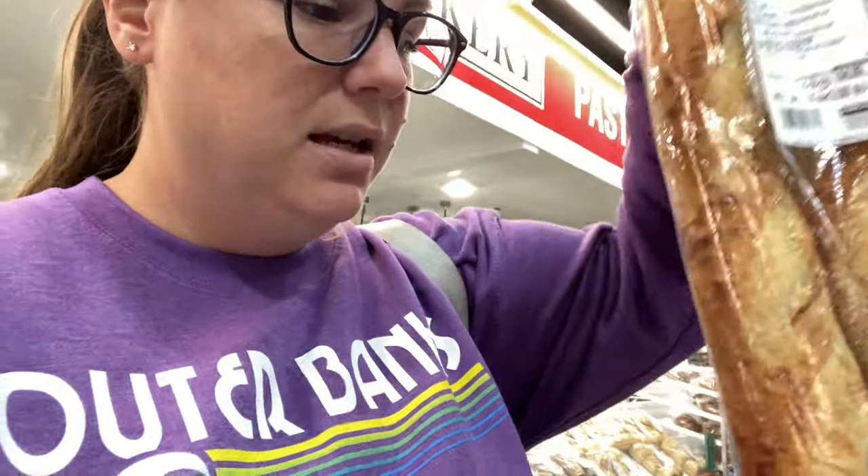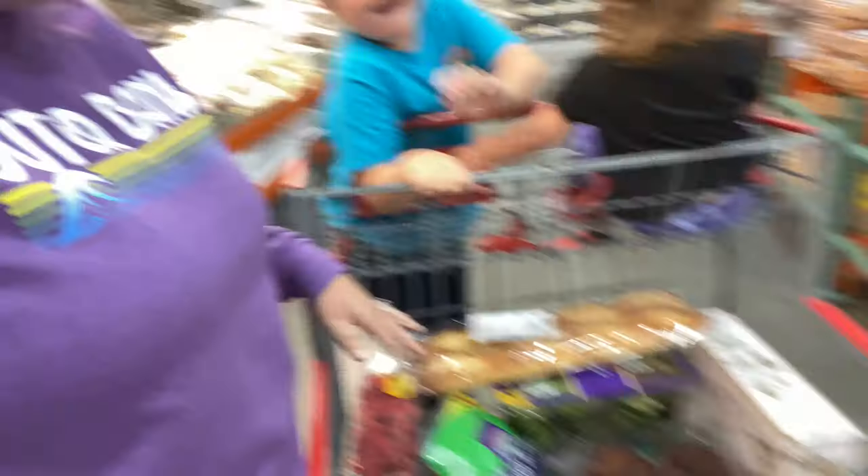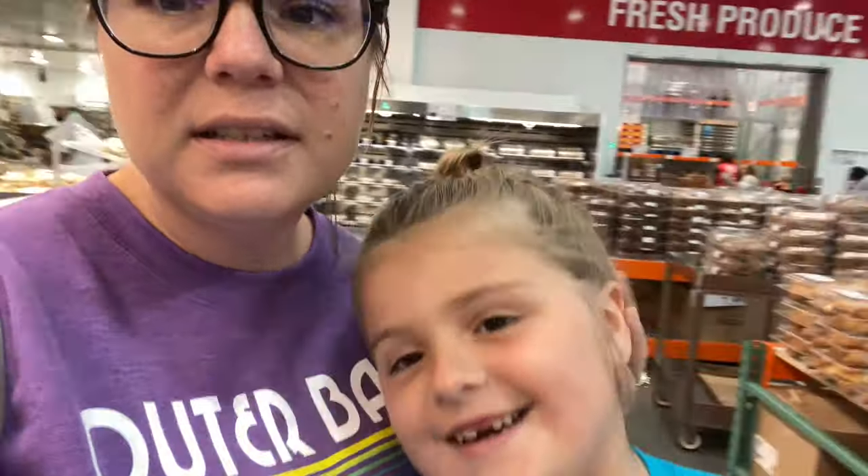I'm grabbing some baguettes — I've never tried their baguettes before. So far all we've done is produce: we've got raspberries, strawberries, and blueberries. Now we're going to move on to meat. It is crazy in here. I guess I shouldn't have come here on a Sunday afternoon.